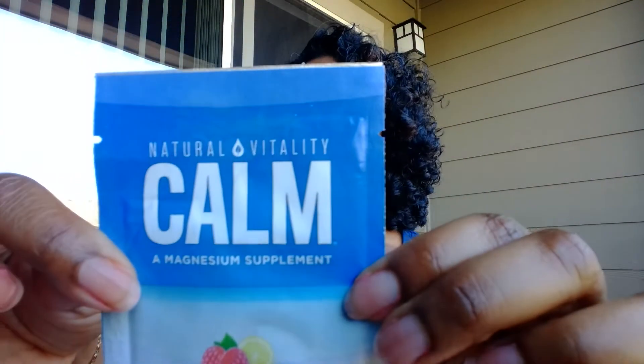This is Natural Vitality Calm, a magnesium supplement in raspberry lemon flavor. It's a powder drink fizz that provides 56 percent of your daily magnesium per packet. It's citric acid, stevia leaf extract — sugar-free.